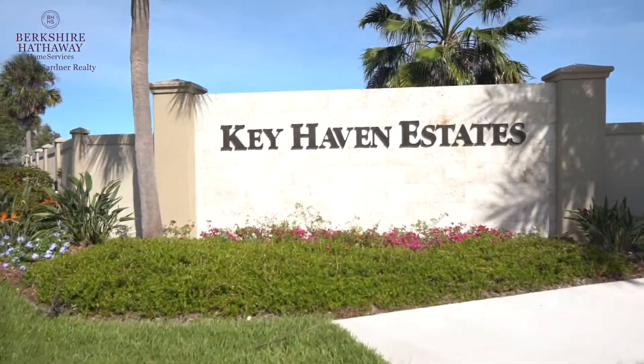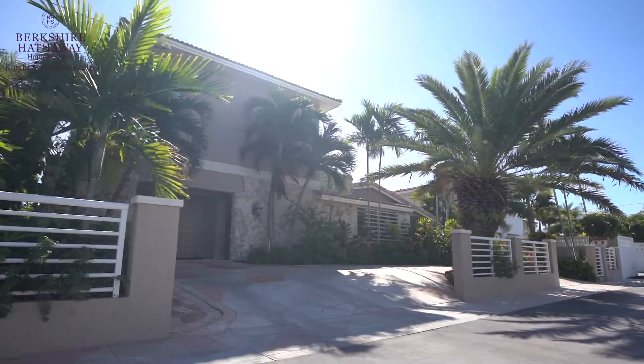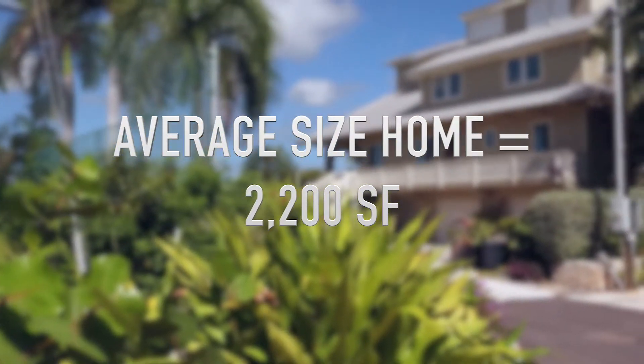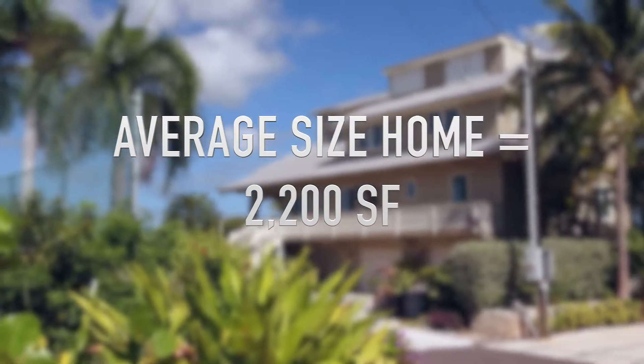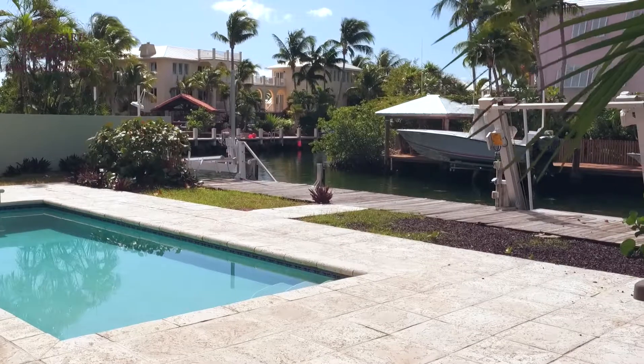Key Haven is a fantastic neighborhood just up the road from the bridge on the Key West. Key Haven's average size home is 2,200 square feet. Yards are larger and most homes are on the water. If you're a boater and love Key West, Key Haven is the place for you.